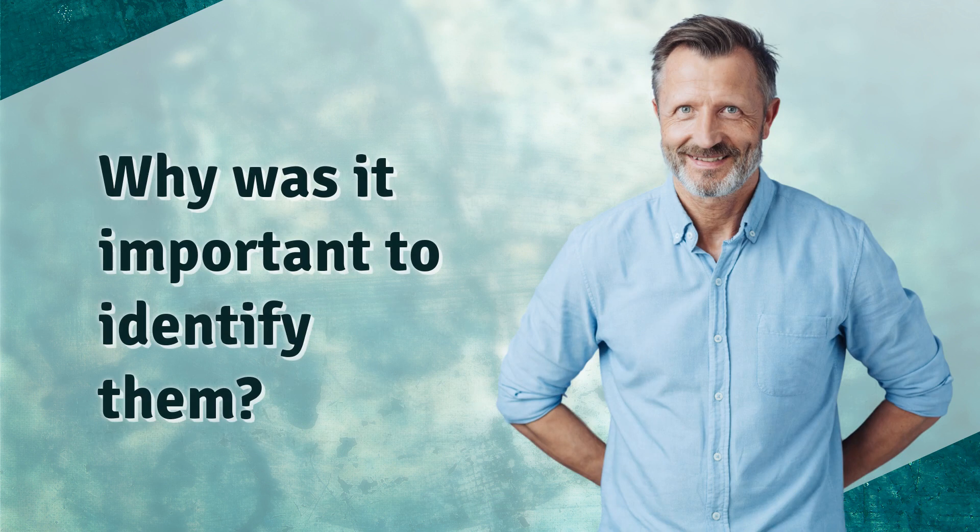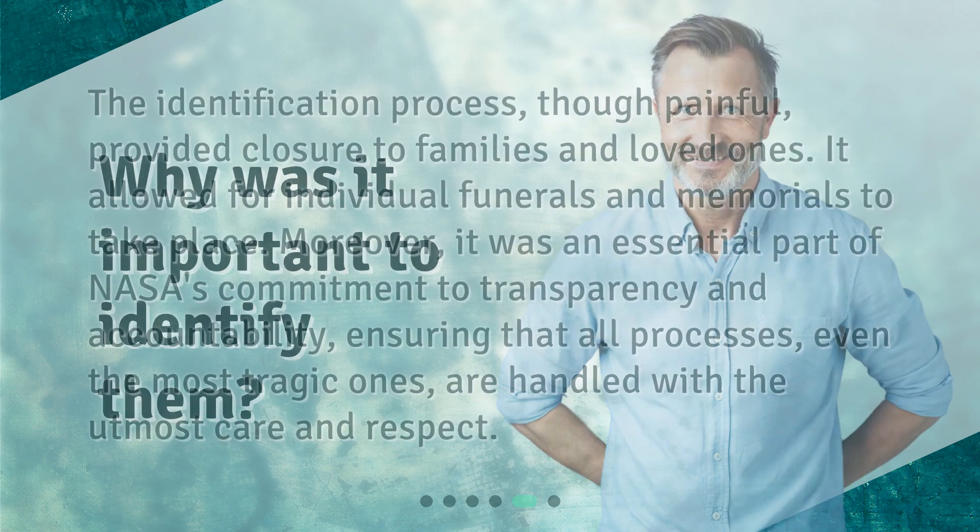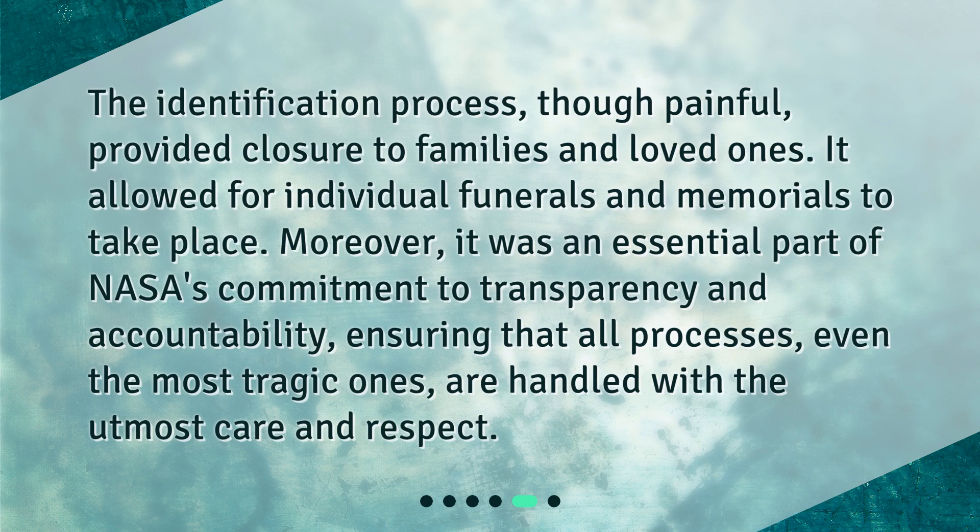Why was it important to identify them? The identification process, though painful, provided closure to families and loved ones. It allowed for individual funerals and memorials to take place. Moreover, it was an essential part of NASA's commitment to transparency and accountability, ensuring that all processes, even the most tragic ones, are handled with the utmost care and respect.